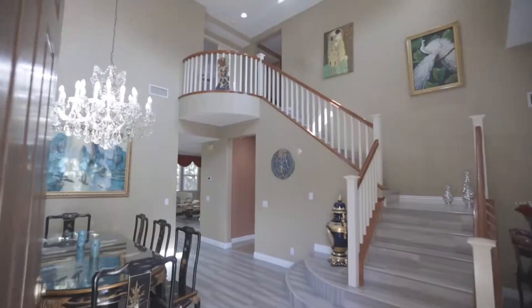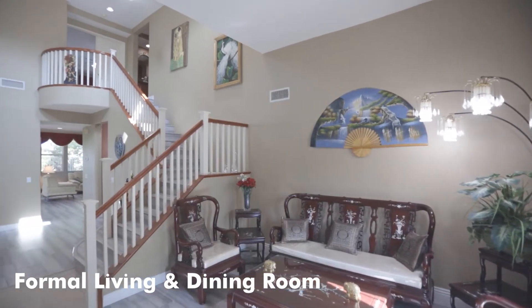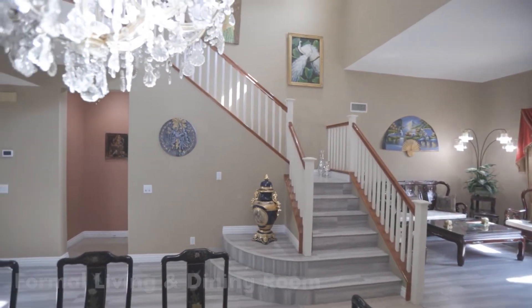Built in 2002, this gorgeous 2,628 square foot home features an awesome open floor plan with five bedrooms and three baths, designed with high ceilings, laminate flooring, recessed lighting, and crown molding throughout.